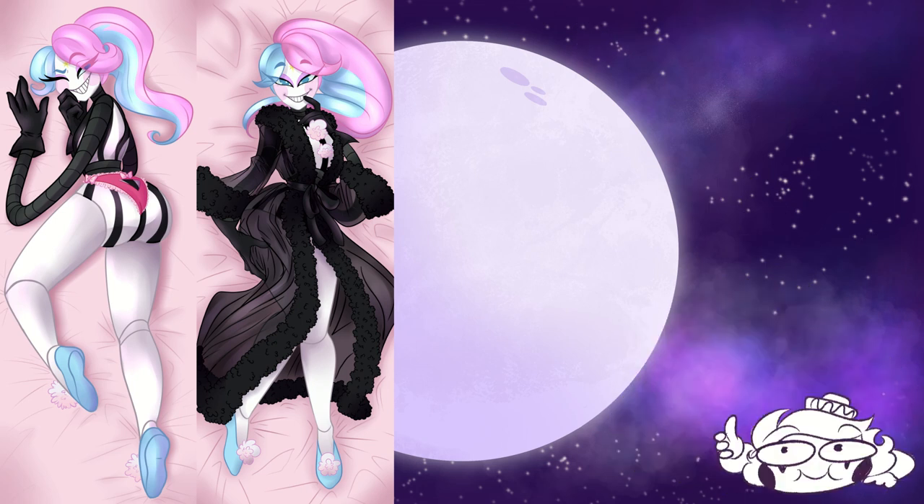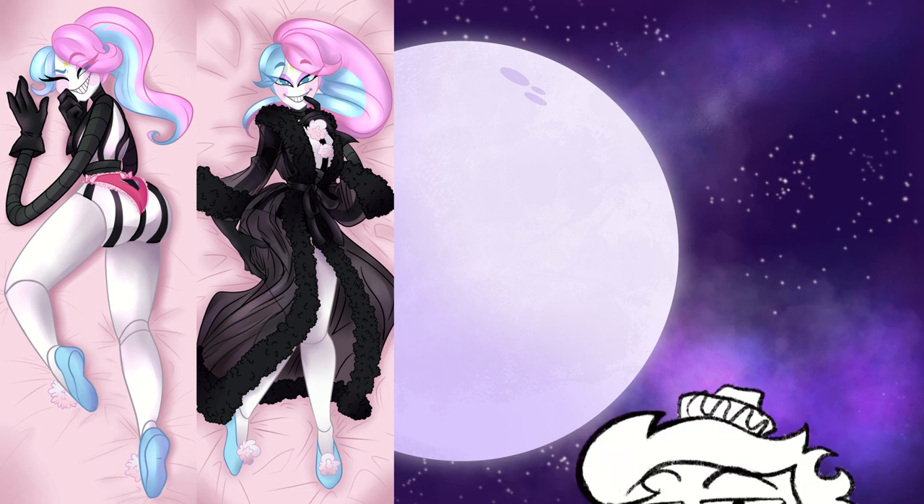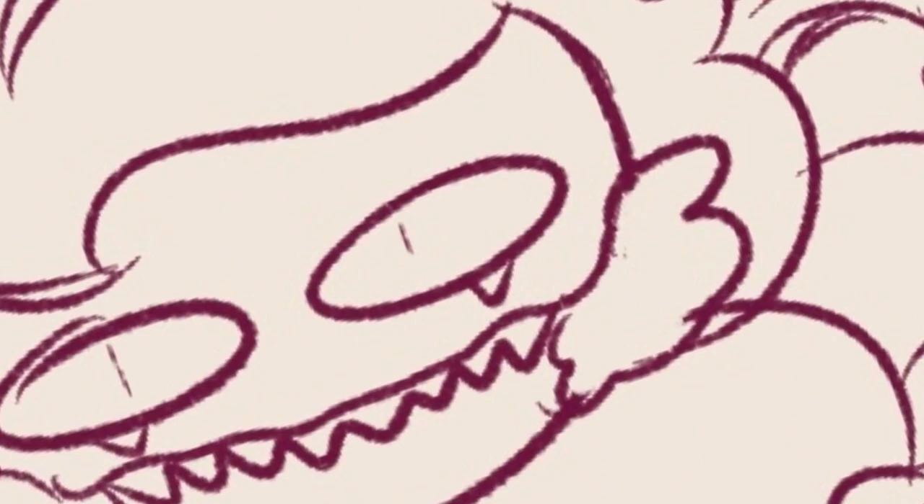Like the previous pillowcases, this one is $60 plus shipping. The pre-order is only until April 14th, so go order yours today quickly — before I order all of them.